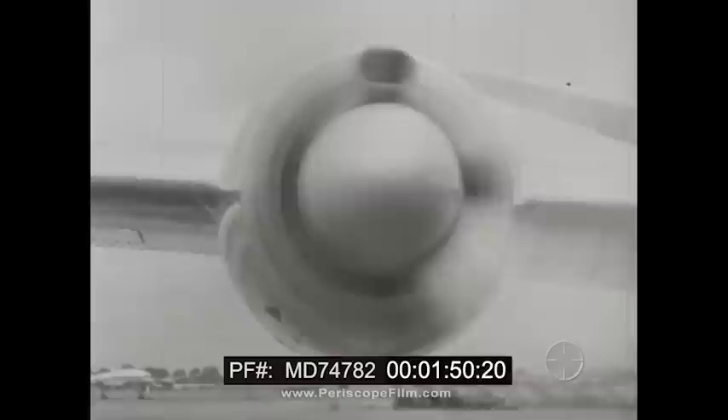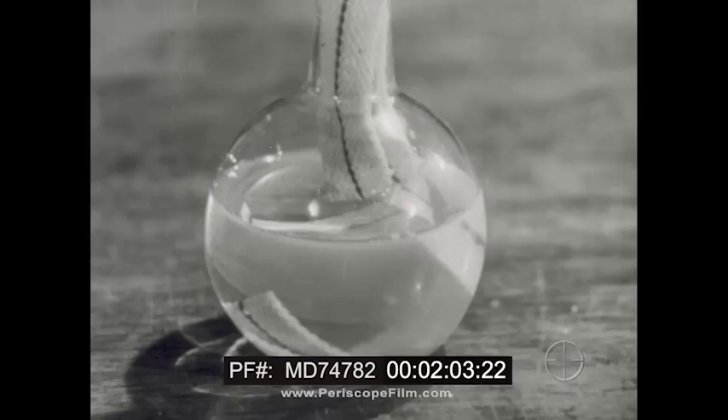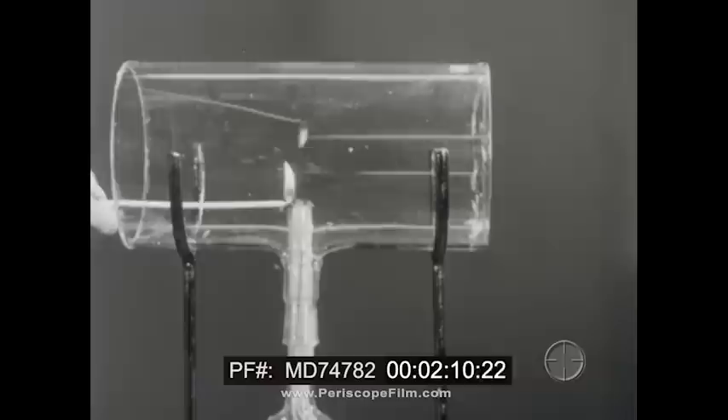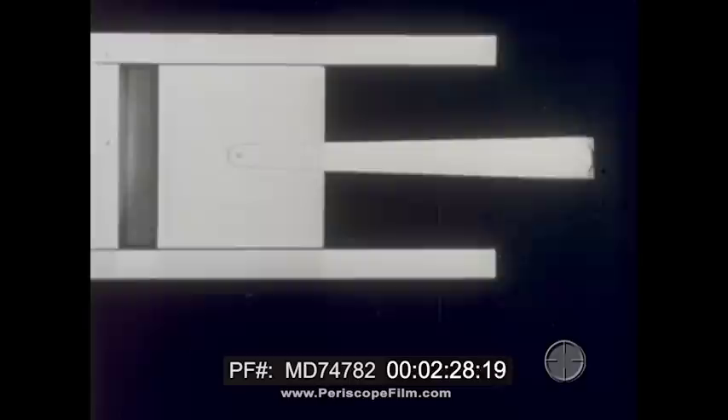The change from heat to work can be demonstrated by a simple experiment. Here is a cylinder; one end is closed by a thin plastic diaphragm. Here is fuel. The fuel mixes with the air in the cylinder and burns. The heated air expands and does work.